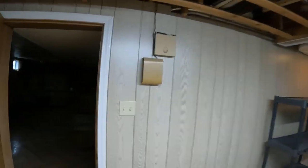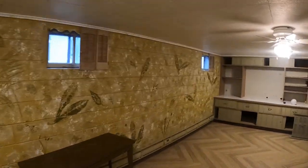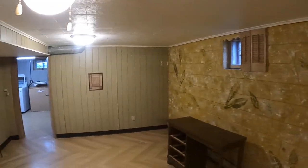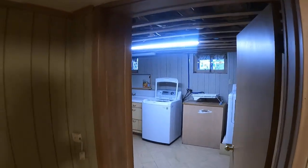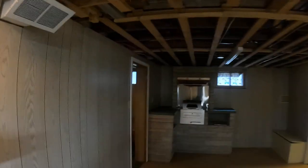Heading this way we have our first bedroom — well, this could be anything right now. It's just a small room with the egress window from outside. Then heading this way we have our large rec room. We're going to turn this into like a den slash gaming room, and it'll also be the area where we do YouTube videos. This house has so many rooms.